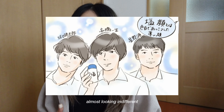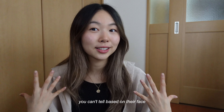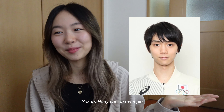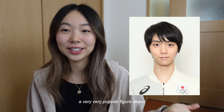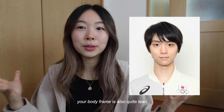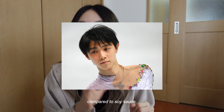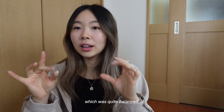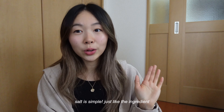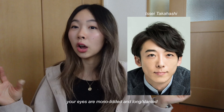Next we have Shio Gao, or salt face. This face type gives off cool and mysterious vibes — almost a little indifferent; you want to know about them but they're not giving that off based on their face. We have Yuzuru Hanyu as an example, a very popular figure skater. You tend to have an overall plain and thinner face, and your frame is also quite lean. You also tend to have fairer skin. Your features are not sharp at all. Compared to soy sauce which was very balanced, for Shio it's actually really simple. Your eyes tend to be more mono-lidded, slanted and long, with thinner lips and a higher nose bridge.